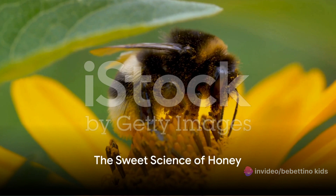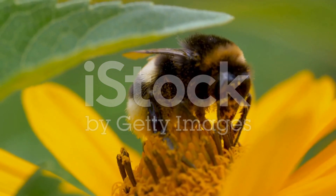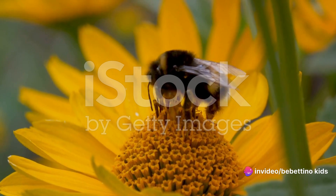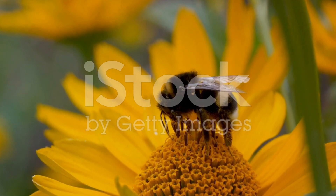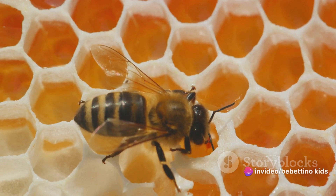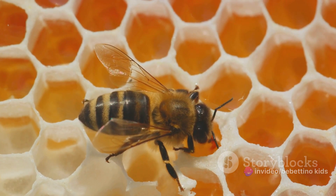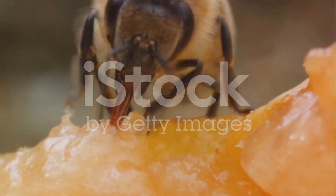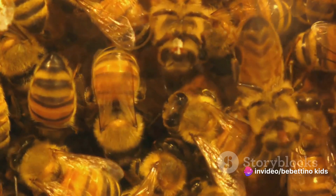Ever wondered how bees turn nectar into honey? Well, it's quite an interesting process, and our buzzing friends are quite the scientists. Once a bee collects nectar from a flower, it stores it in its special honey stomach. This is different from its regular stomach because it's a place where the magic begins. The nectar mixes with enzymes in the bee's honey stomach, starting to transform into something new. When the bee returns to the hive, it passes the nectar to another bee through a process called regurgitation. The second bee also adds some enzymes, and this process continues from bee to bee. Each time, the nectar changes a little bit more, until eventually it ends up in a honeycomb cell.